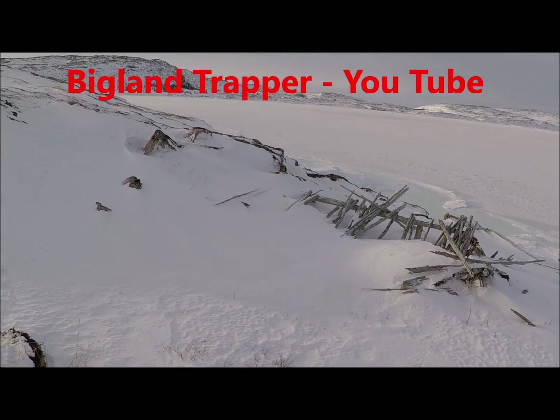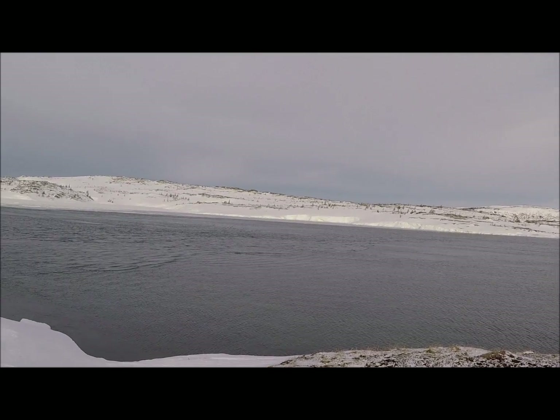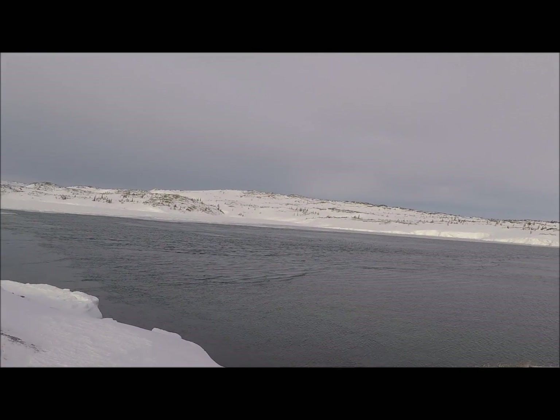Just taking a couple video clips of this because in another few years this is going to be all gone. This is Captain Jack's Tickle, and I've harvested a lot of seals out of here through the years.